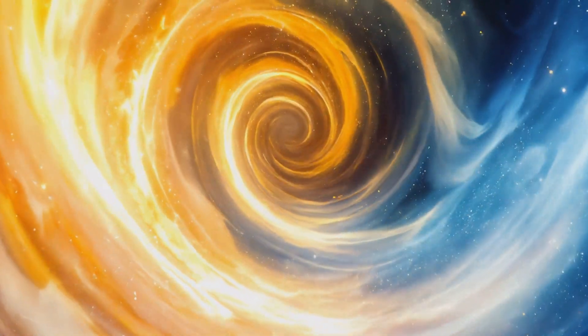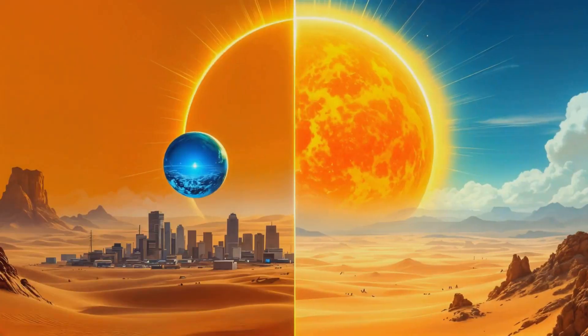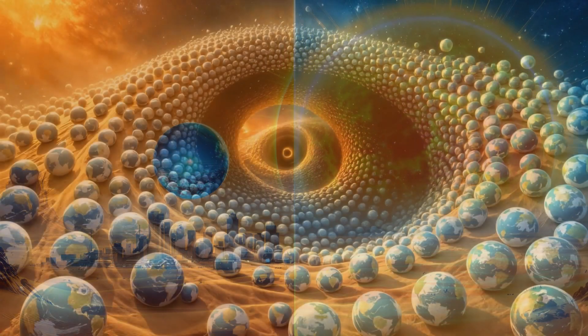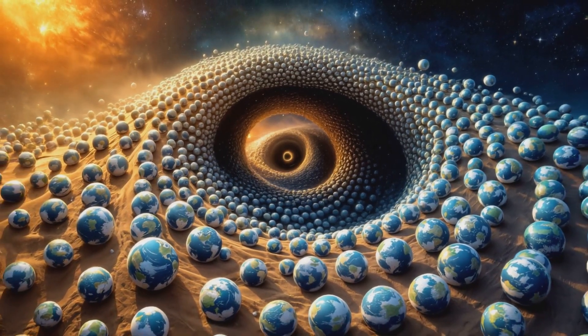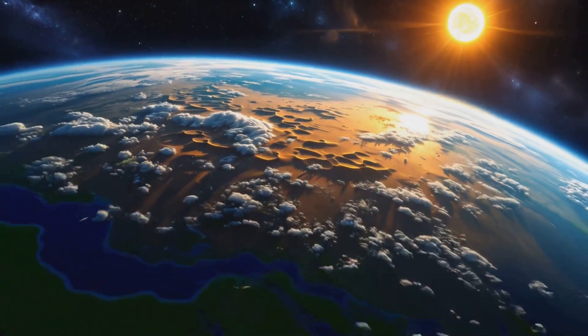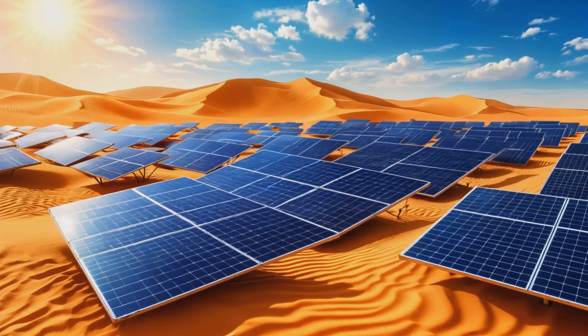Now, I know what you're thinking — what the heck is a terawatt hour? Well, let me put it this way: this amount of energy is 100 times greater than the entire world's annual energy consumption. Yeah, you heard that right. The Sahara gets enough solar energy in one year to power the entire planet for a century. It's like having a hundred Earth's worth of energy just sitting there waiting to be tapped. Mind-blowing, right?